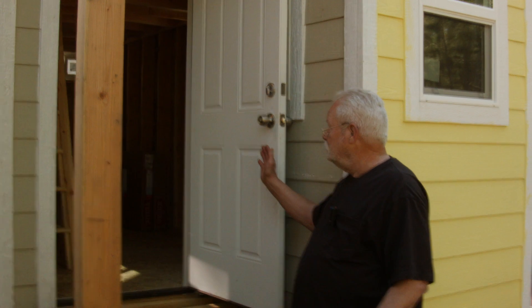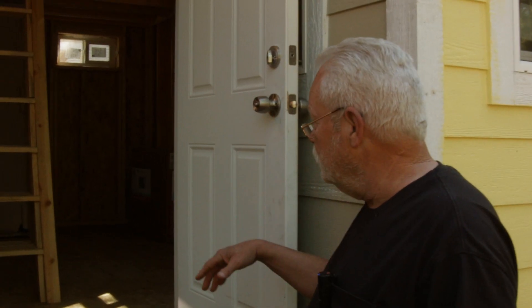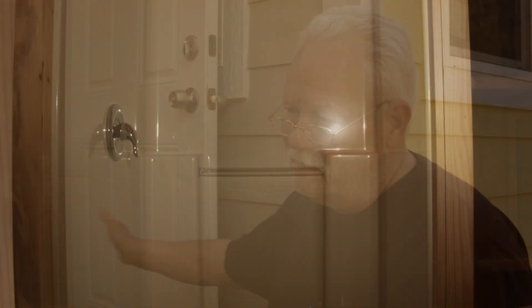Inside, you're going to have open studs, so you can go ahead and run your electrical, run your plumbing, put all that stuff in. The one thing we do is put a shower in or bathtub, depending on what a person wants. You've got to get it in now — that way you don't have to mess around with it later because you won't get it through the door.